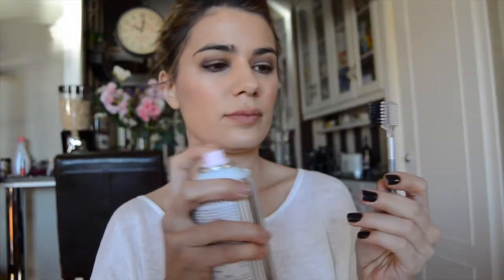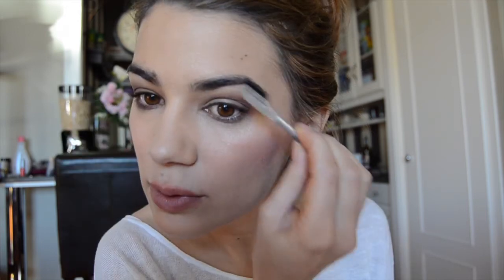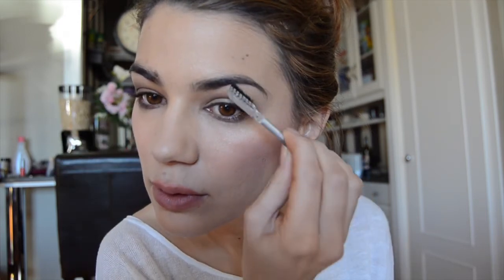Last but not least, take your regular hairspray and a brow brush, mix them together and voilà — you have your do-it-yourself brow gel. I guarantee your eyebrows won't move. Move upwards on the first half and then just slide the brush towards the end. And that's it — a flawless look!